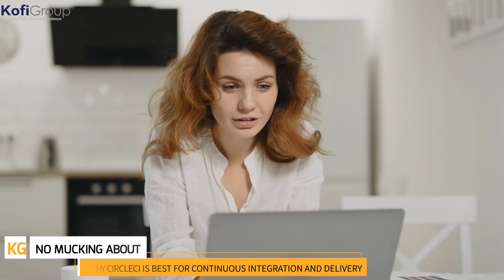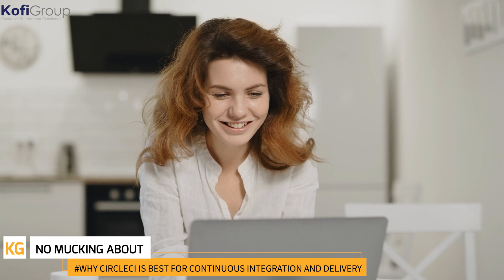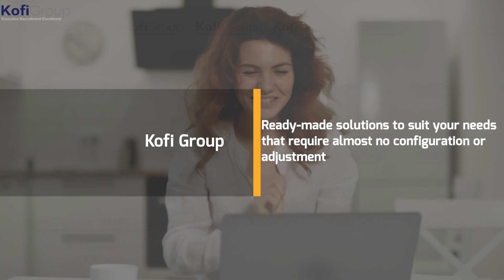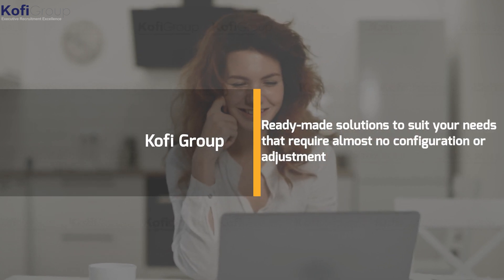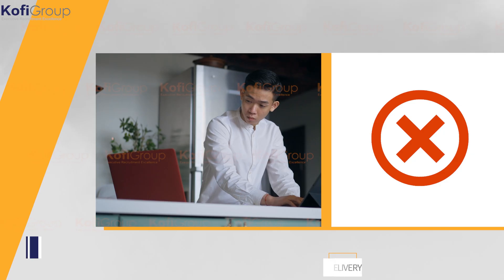No mucking about: the CircleCI application user interface already has access to other third-party features. A free plan is available even for a business-level account, and there are completely ready-made solutions to suit your needs that require almost no configuration or adjustment. More often than not, someone has been in your shoes before and has a shareable CI orb to make it all work as it should.